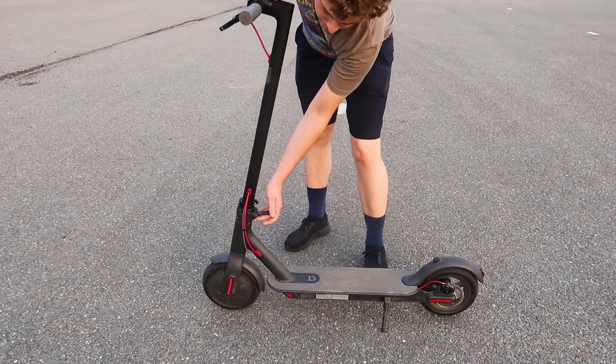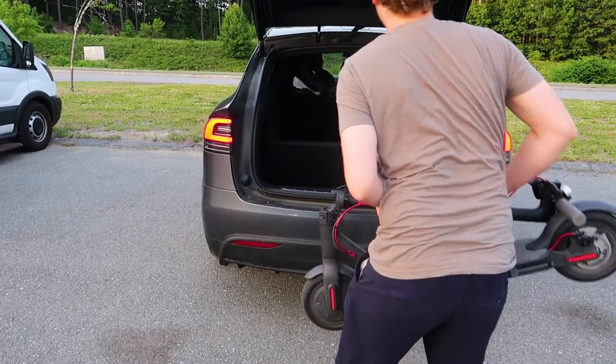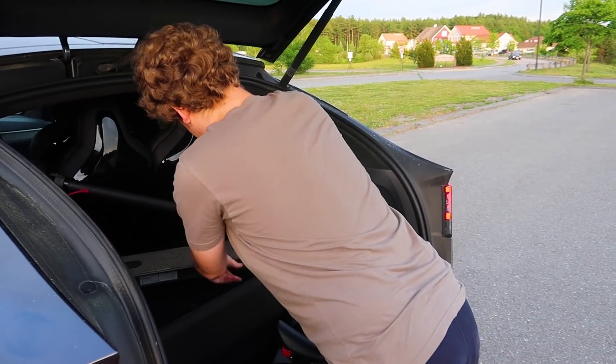Pro number two: the folding design. The folding design allows me to pop it right in the back of my car and always have it with me, meaning I can either use it while I charge my Leaf or, in some cases, save myself some range if I want to scoot out to lunch.